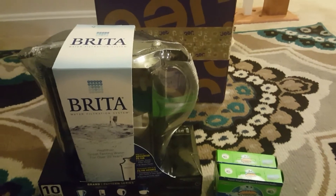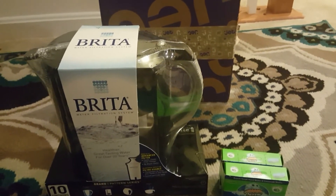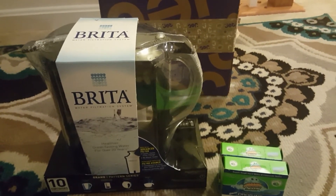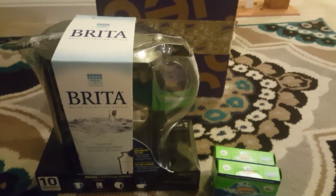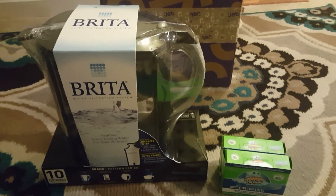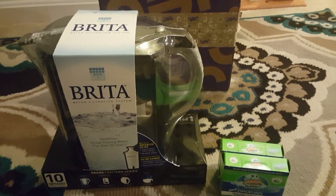Usually when you link from Ibotta to Jet, you will get 1.5% cash back, so I'm going to get that 1.5% cash back on the entire purchase. There are also select items in Ibotta you can choose first and then go to the Jet website to buy them.